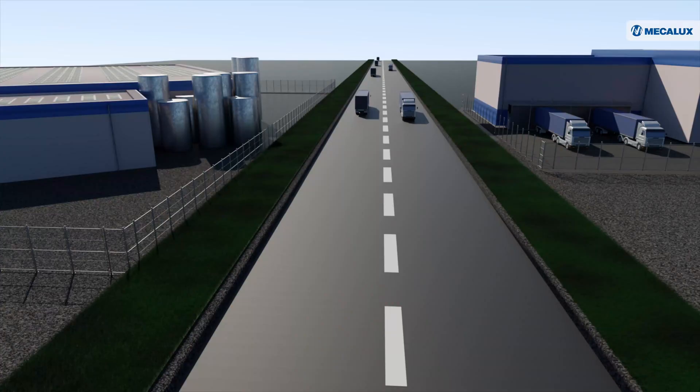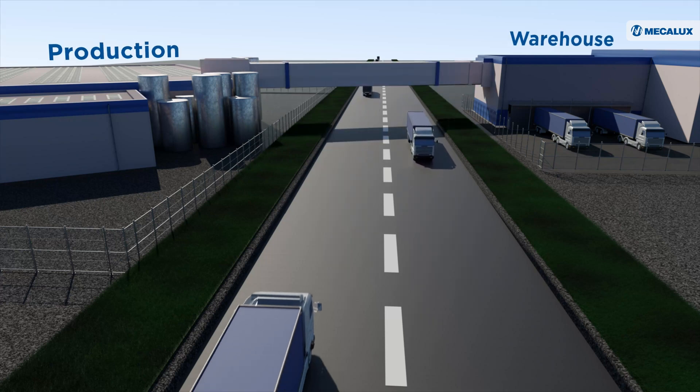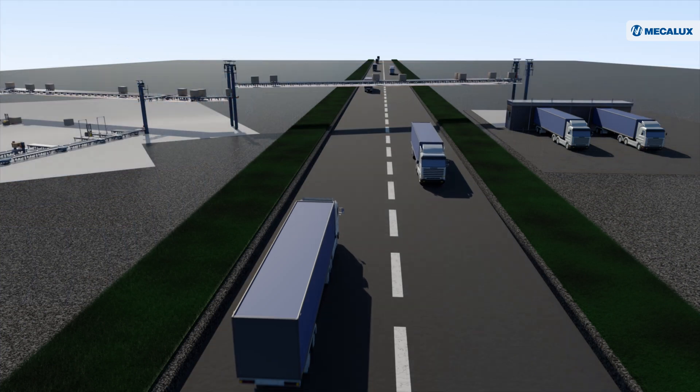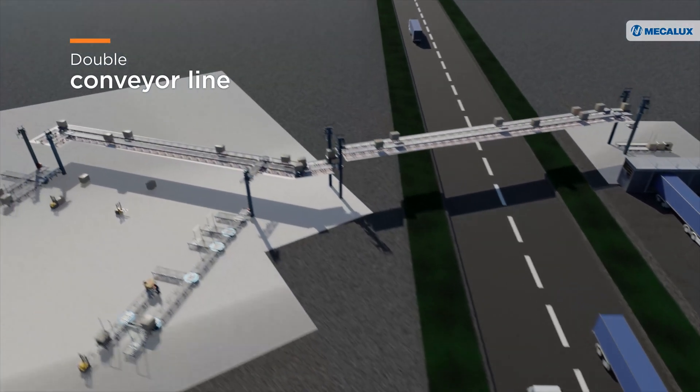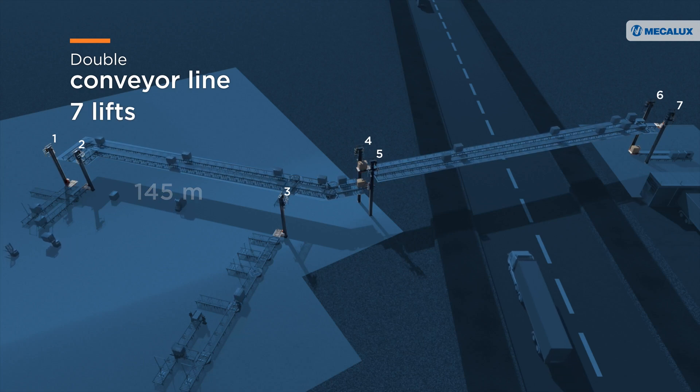Mecalux installed a pallet conveyor system inside an enclosed elevated bridge crossing the public road to connect the production plant with the warehouse. This raised tunnel is equipped with a double 145-metre conveyor line and seven automated lifts.